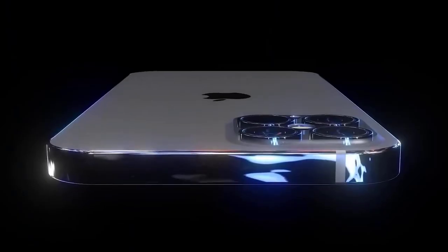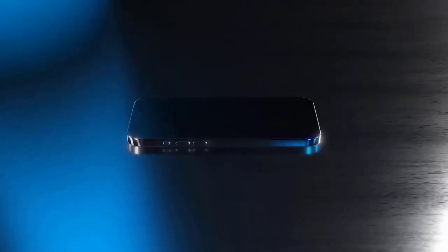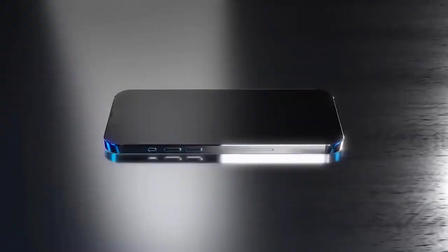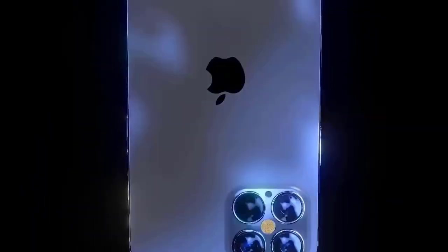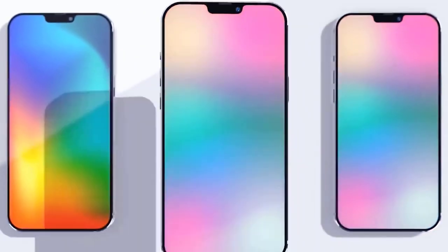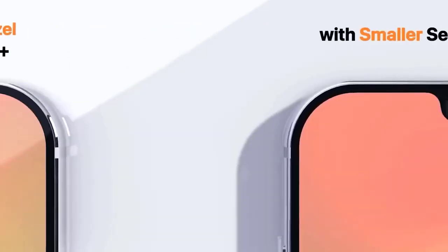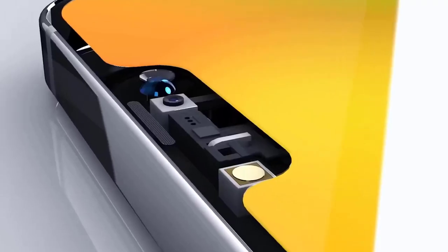One report even claims we may not see the iPhone 12 until November. The most optimistic report comes from Wedbush, where analyst Daniel Ives says the iPhone 12 will appear in late September with the phone shipping in early October — only a few weeks behind Apple's normal schedule. According to an April 2020 supply chain report, the standard iPhone 12 series will enter mass production in September, while the rumored iPhone 12 Pro Max will follow suit in October.